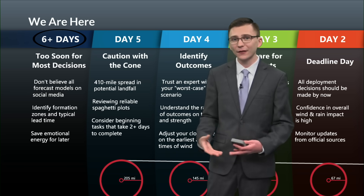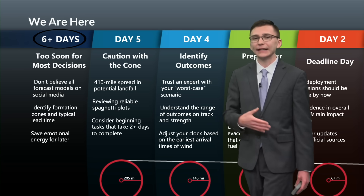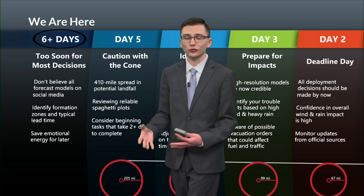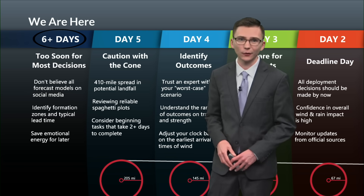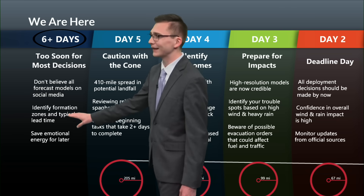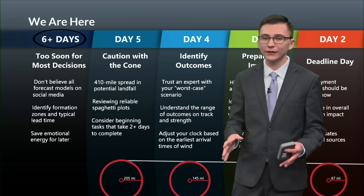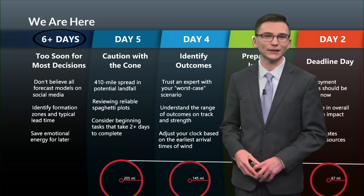We're still in that six-day-plus range, so it's still too soon for most decisions, as we don't even have a disturbance out there yet. Because of that, there is no area of low pressure developed yet, which means every model run will be guessing on where that low forms and then tracking it northward from there. Don't believe the doomsday forecast models you may be seeing on social media — keep an eye on the official forecast from us and the National Hurricane Center as we go into this upcoming work week. We want to identify formation zones and typical lead times, and of course save your emotional energy for later. Still plenty of time to watch this — no immediate threats — but we'll keep an eye on it closely. If anything does develop, we'll be here to let you know on air and online at brproud.com. For the Storm Tracker team, I'm meteorologist Brandon Lashbrook.